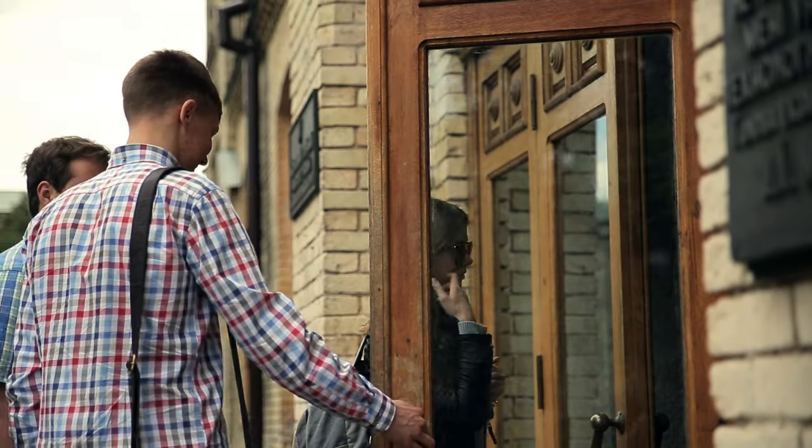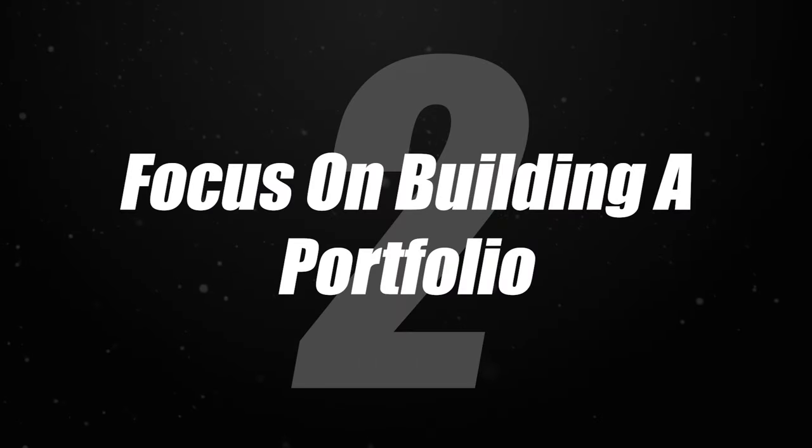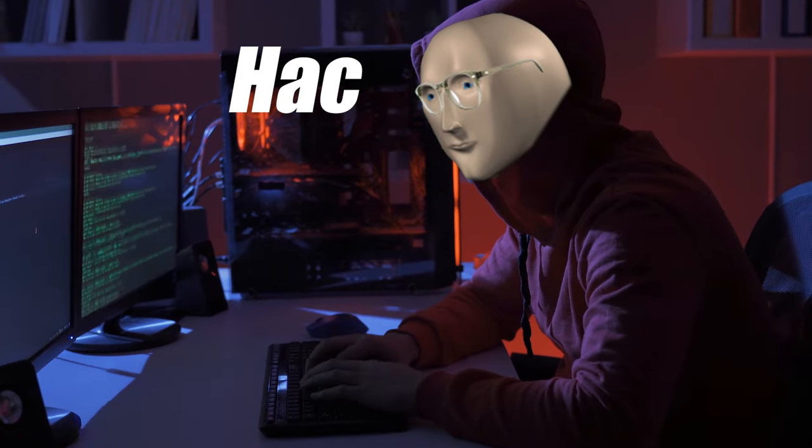A few downsides of going to an online competency-based school like WGU: networking isn't necessarily as good as a brick-and-mortar university. However, the cybersecurity network at WGU is relatively good — the cybersecurity club has thousands of members and there's a strong community of graduates. So if you go to WGU, make sure to put yourself out there and network, because networking is basically a cheat code. Also, make sure you focus on building a portfolio — a demonstration of the skills you say you have — as that is almost like a cheat code as well.